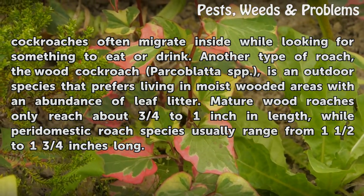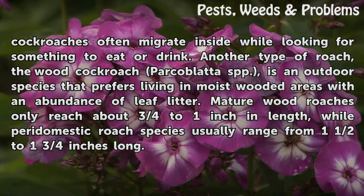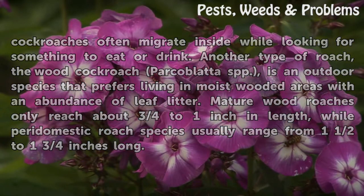Mature wood roaches only reach about three quarters to one inch in length, while peridomestic roach species usually range from one and a half to one and three quarters inches long.